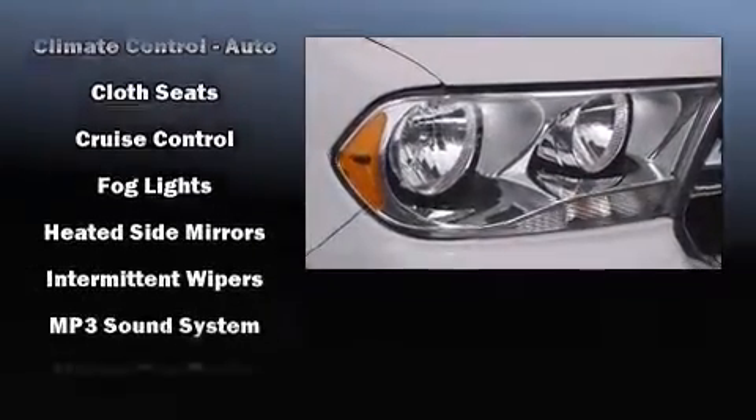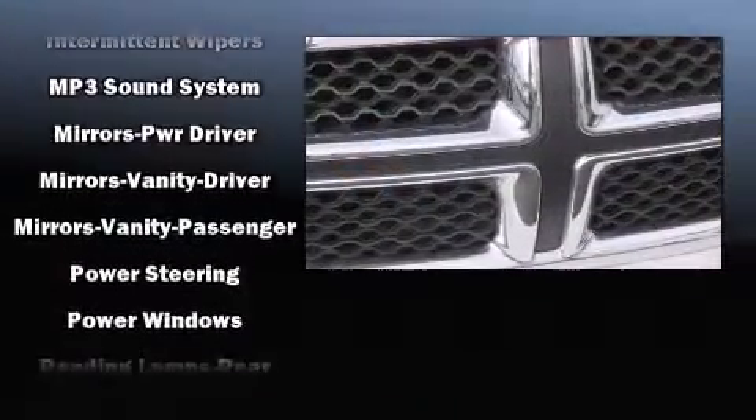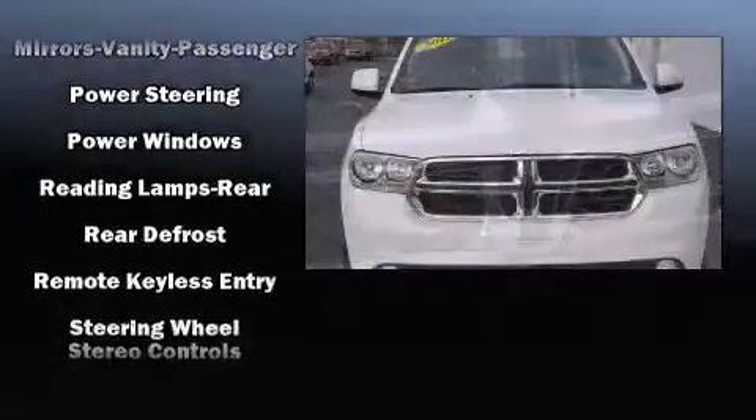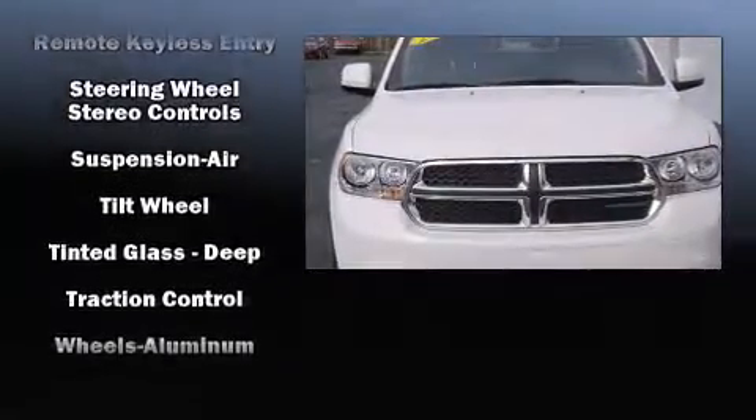Various mechanical systems are monitored by electronic stability control, keeping you on your intended path. This vehicle has achieved certified pre-owned status by passing Dodge's rigorous certification process.